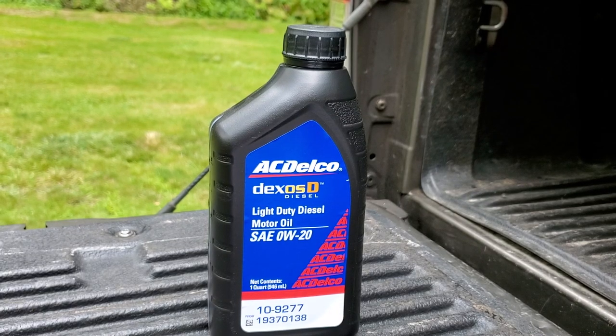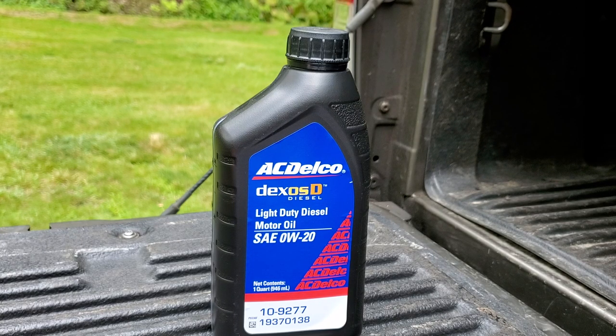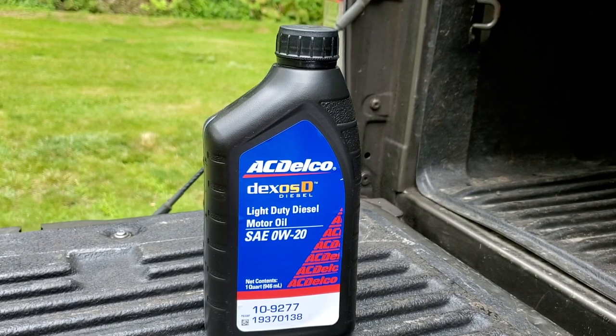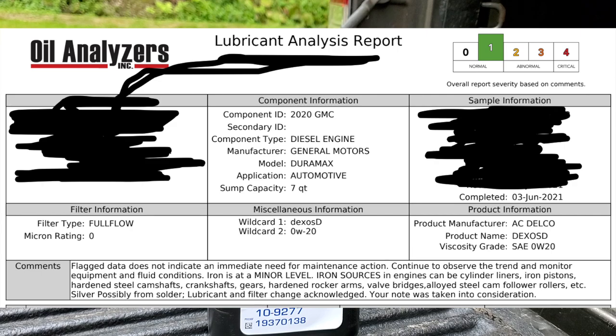So, Dexos D: the oil has to meet the specifications. If it has the label it's approved by GM, but the label is not mandatory per the owner's manual. Now the oil analysis report — this is from a 2020 GMC 3.0 diesel. Mileage on the vehicle is fourteen thousand five hundred miles. Oil mileage on this oil is seven thousand miles. It's a highway-driven 3.0 Duramax. You can pause and follow along. From the top corner, oil is still marked as good.